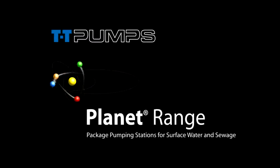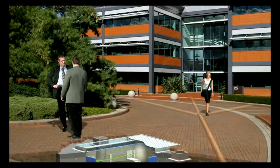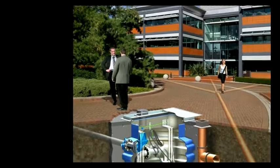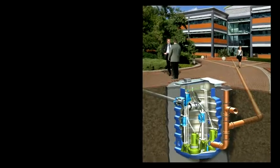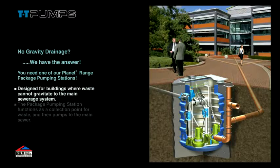Introducing the TT Pumps Planet range of package pumping stations. This system has the answer for sites with no gravity drainage, allowing all waste to be collected and pumped to the main sewer.